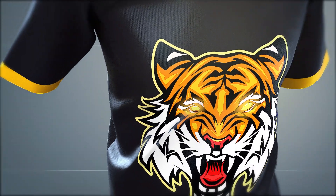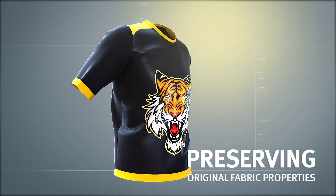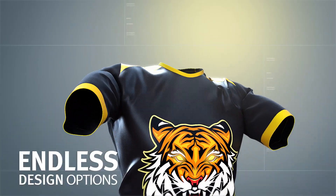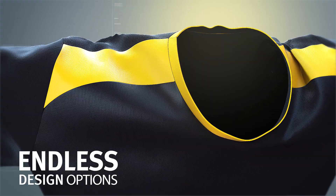The outcome? A print with extra strength and elasticity, preserving the original fabric properties. The revolutionary NeoPoly technology allows all application variety with no compromises.